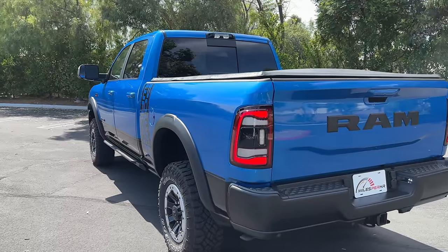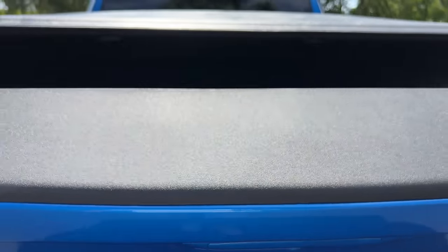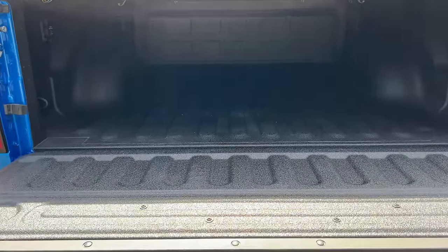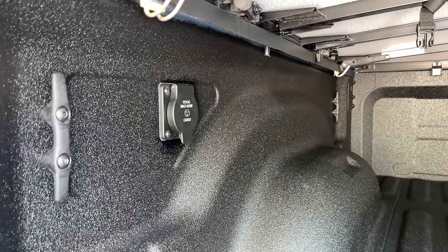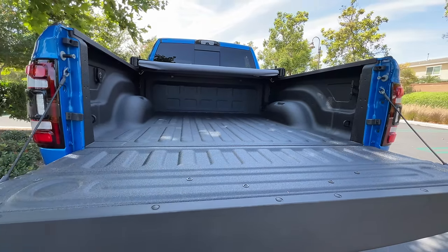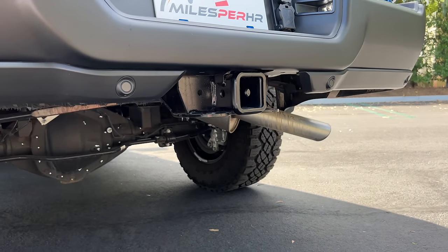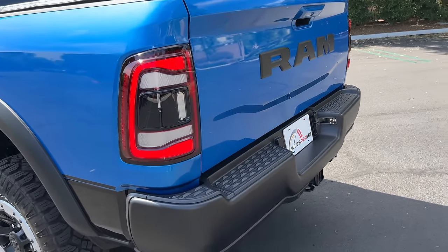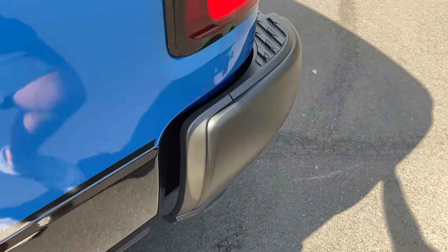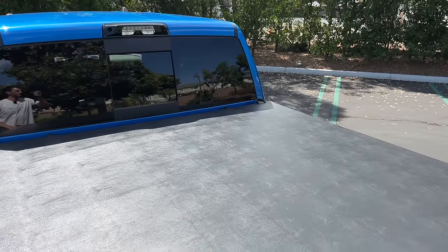That takes us to the rear where we find LED taillights and RAM lettering on the power-dampened tailgate. Hit that button once, it comes down. With the bed utility group, we have a spray-in bed liner, lots of tie-down points, LED bed lighting, and a 400-watt AC outlet — all underneath this optional tonneau cover. Hooked up to the hitch receiver, the Power Wagon can pull 10,500 pounds. It's not class-leading among these off-road-oriented HD trucks, but it's still good.